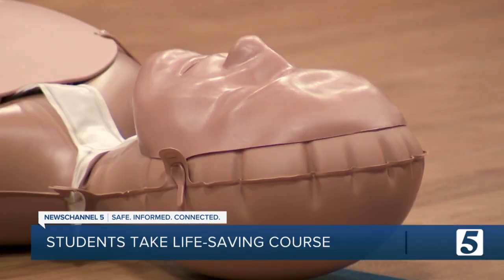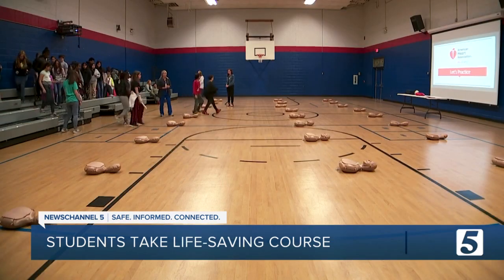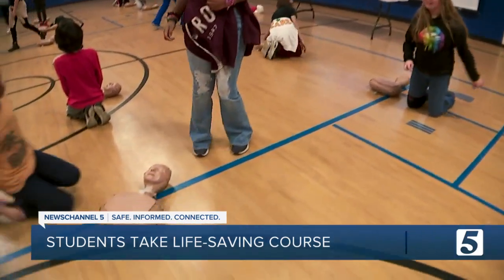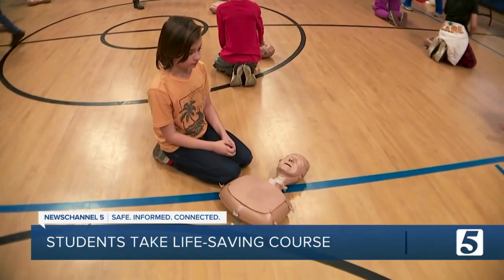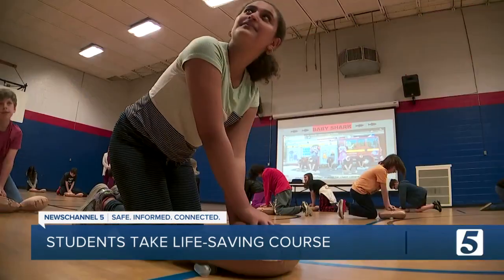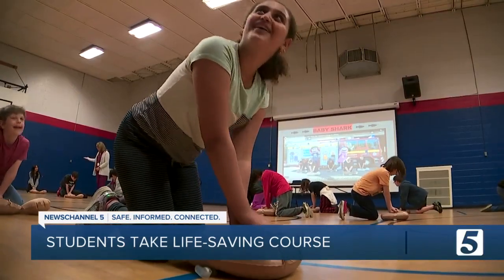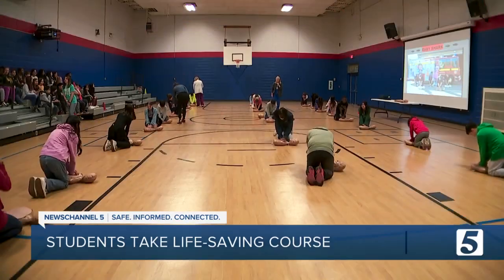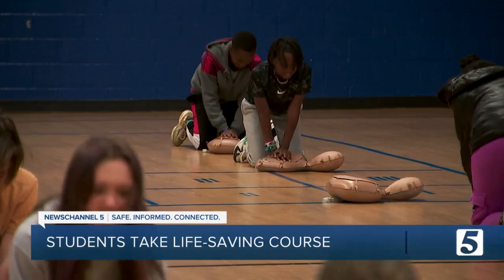A cardiac arrest is an electrical problem. On the gym floor, students got a mannequin and got to work. Get to the side of it, not on the end. It's pressing hard. The kids learned that if they push down to the beat of Baby Shark, they're doing it right.